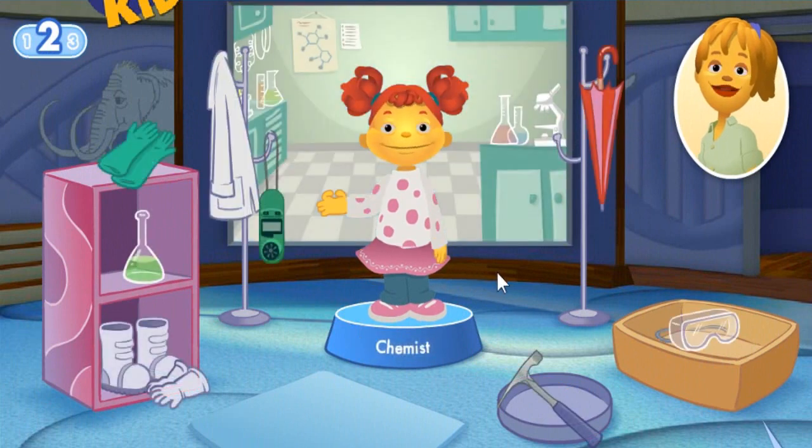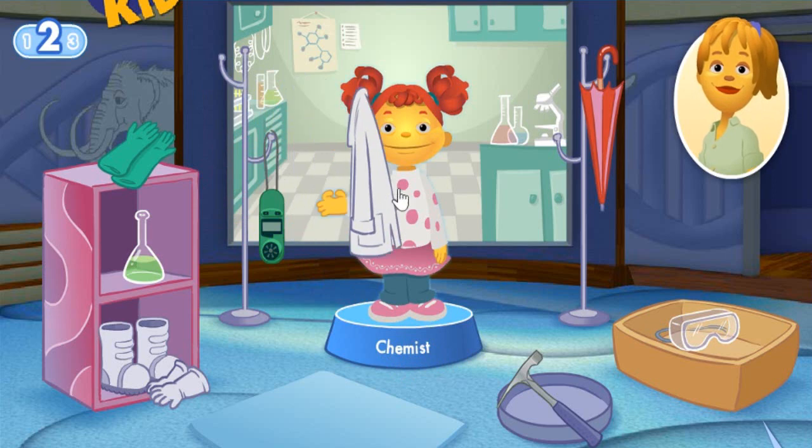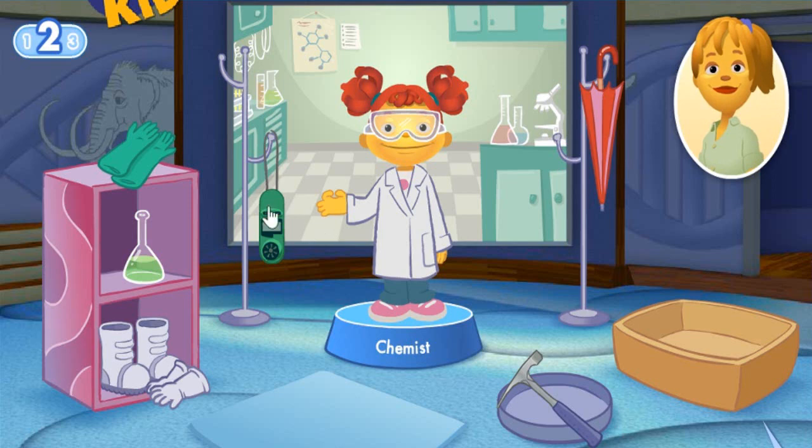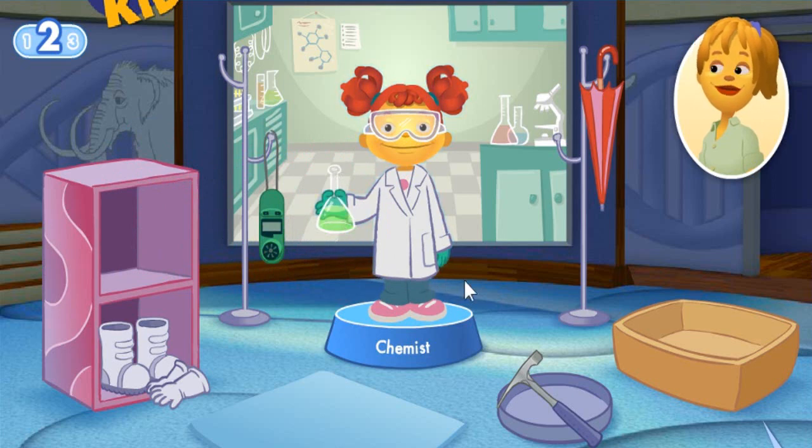A chemist studies what everything is made of and tries to make new things. You'll need special gear to protect your eyes, hands and clothes while you work. What tools does Gabriela need to do her job? A lab coat protects the chemist from harmful materials. Goggles protect the chemist's eyes. Safety gloves protect the chemist's hands. A flask can be used to mix liquids together. Great job!